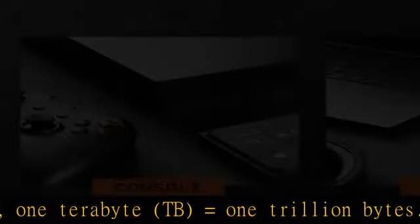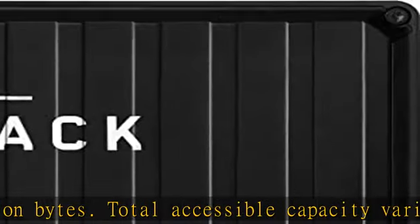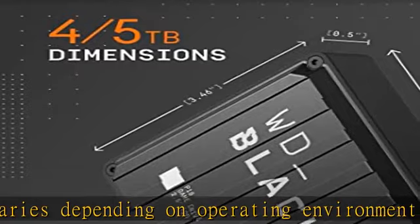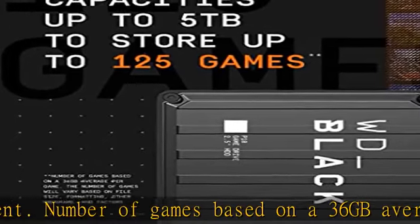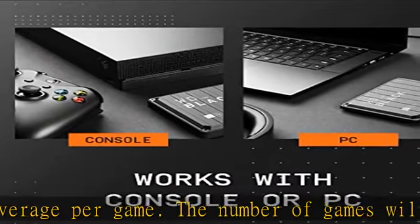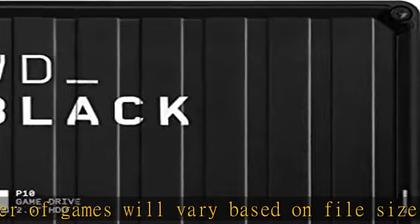Comes with an 18-inch (457 millimeters) USB Type-A to Micro-B cable with SuperSpeed interface up to 5 Gbps; cable length may vary. Compatible with Xbox Series X/S — play and store Xbox One games, archive Xbox Series X and Xbox Series S games — and PlayStation 5 — play and store PS4 games, archive PS5 games consoles.